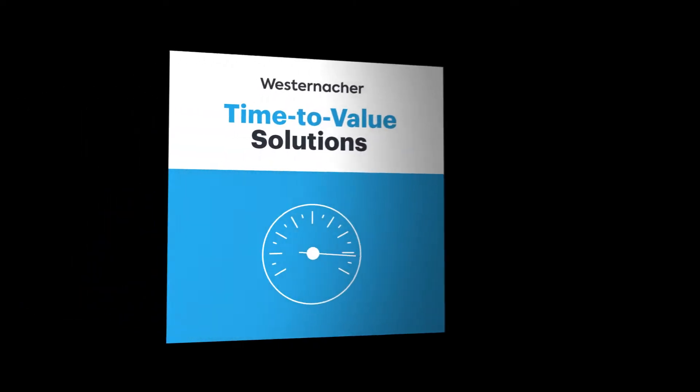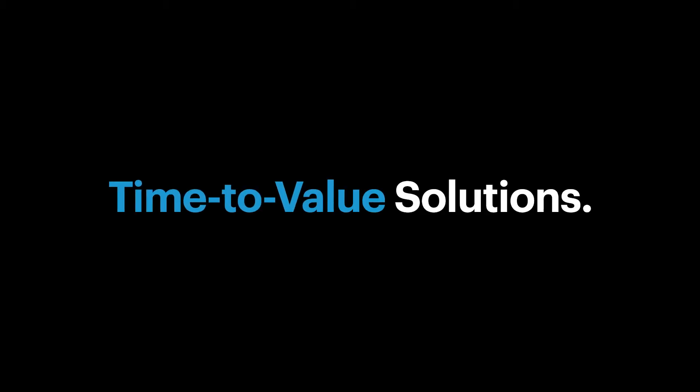We want to give our customers the possibility to get faster value out of their implementation programs. Our SAP Yard Logistics Time-to-Value solutions allow us to implement standard SAP software — which normally takes 12 months — in just 10 weeks.